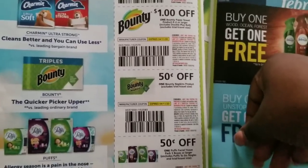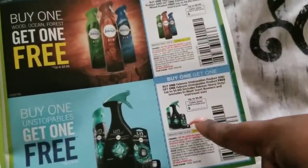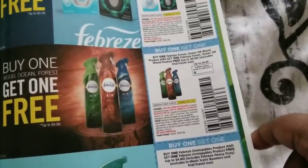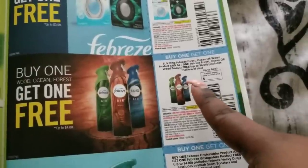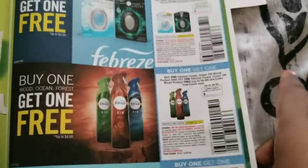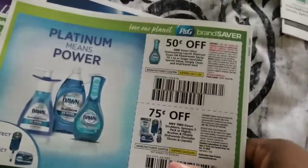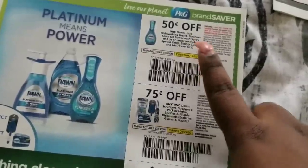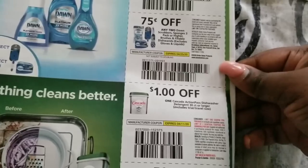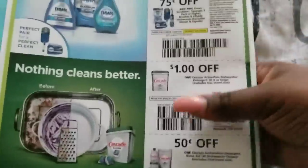For paper products: a dollar off Charmin, a dollar off Bounty, 50 cents off Bounty napkins, 50 cents off Puffs. We have a BOGO coupon for Febreze Unstoppables sprays, a BOGO for specific Febreze scents — Forest, Ocean, and Wood — so it must be the four-dollar one. Also a BOGO for the small space product, but only 50 cents off on that now. Seventy-five cents off two Downy, a dollar off Band-Aid, and a 50 cent coupon.